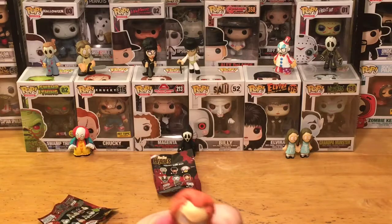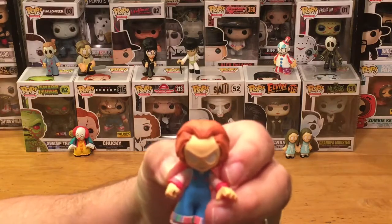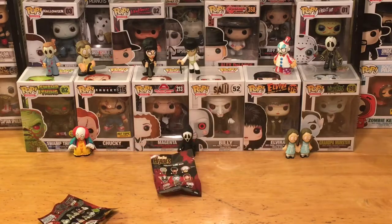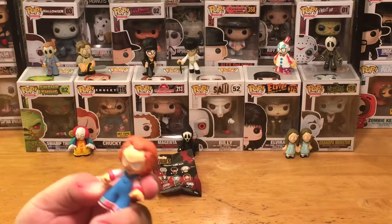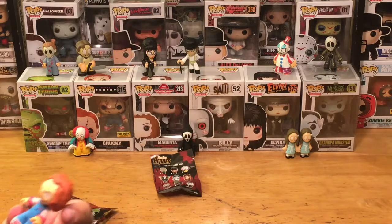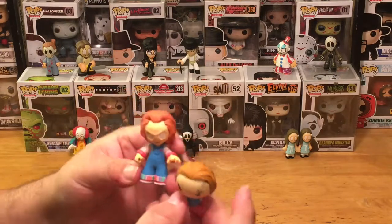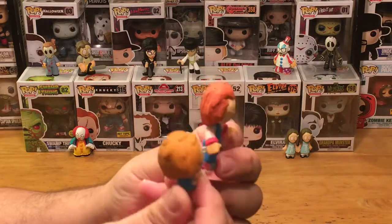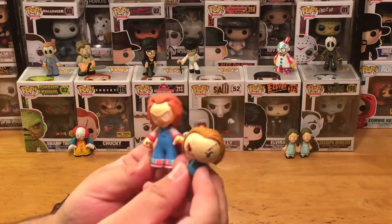In comparison, here is the Child's Play Chucky from the Funko Mystery Mini vinyl series — I believe this was from series two, could be series one, but I think it was series two. And here's the pint-sized hero version next to it, so you can see the difference in size. But awesome, great little character.